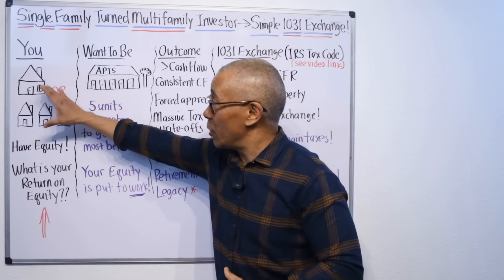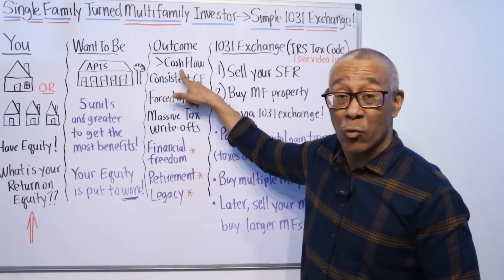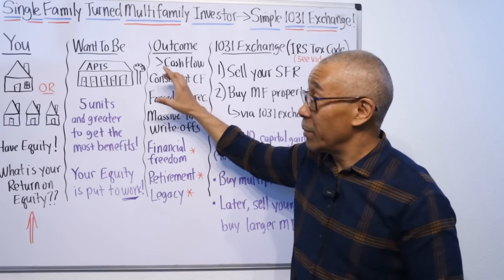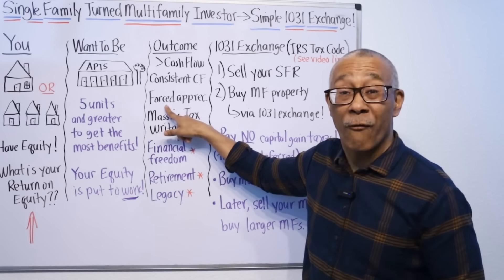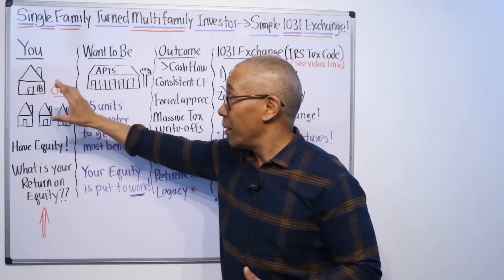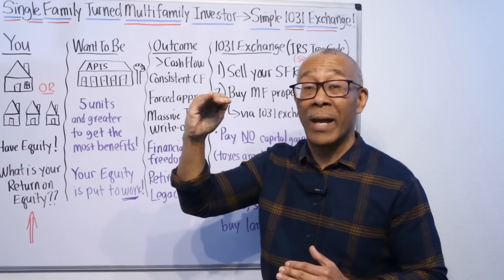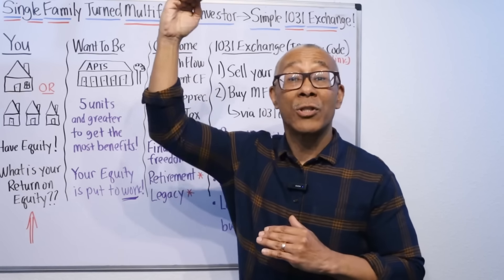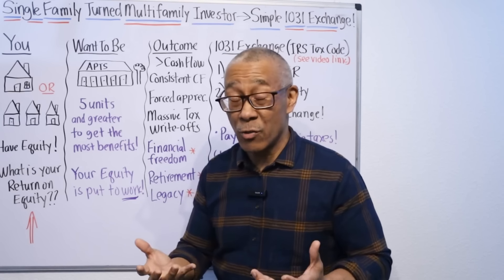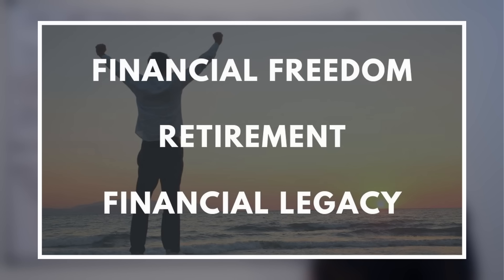So if this is you, you want to be here and you want to have this outcome where your cash flow is greater because now you have multifamily, where the cash flow is more consistent now because you have multifamily, where you can also force the appreciation on your property. You can't force appreciation on a single family home, but you can on a five unit and greater multifamily. As you raise the rents, not only does the cash flow go up, but also the property value — giving you so many options on extra strategies, cash flows, and things like that, let alone financial freedom, retirement, and legacy.